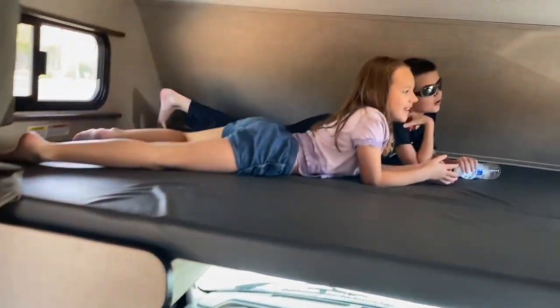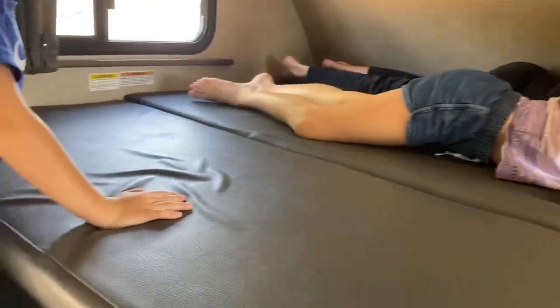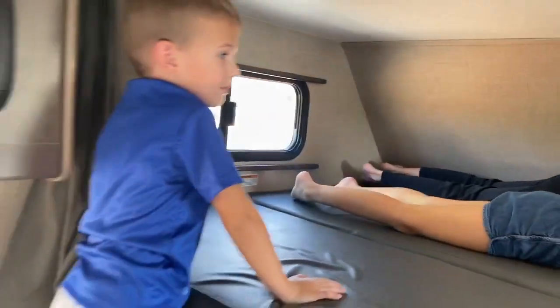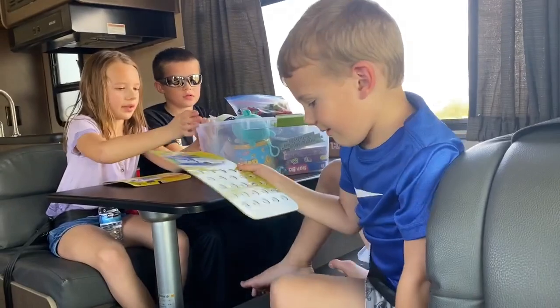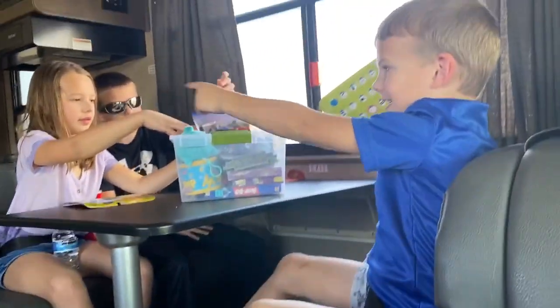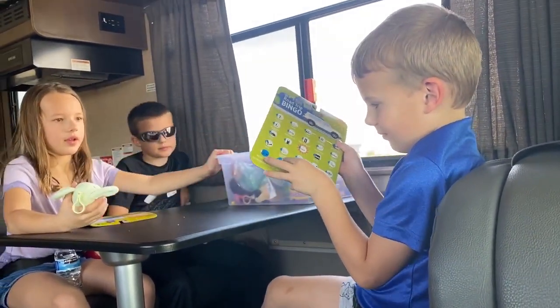You guys can go up there. When we start moving I'm going to have to move this back again, but you can hang up there for a couple minutes while we get everything ready. Okay, we are on the road! The kids are buckled at the table playing Bingo — you got one and you need five in a row.